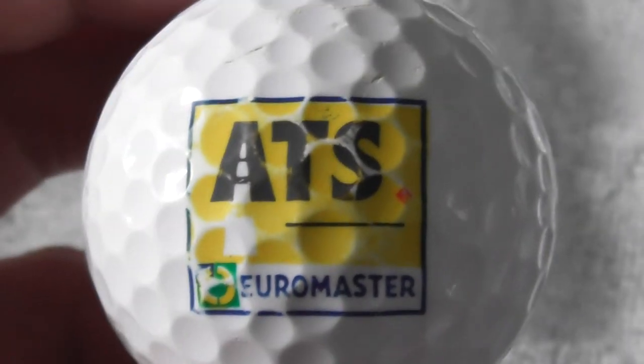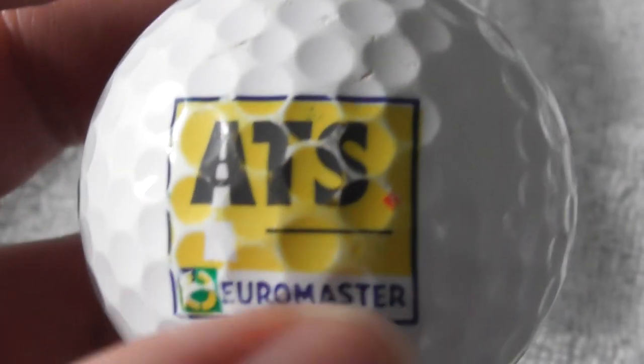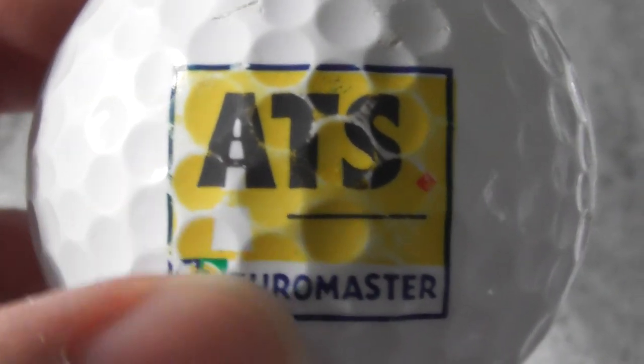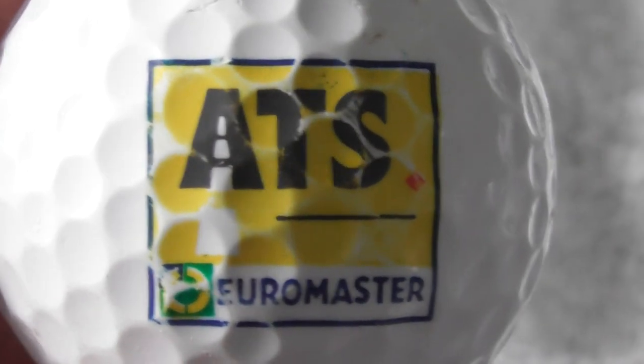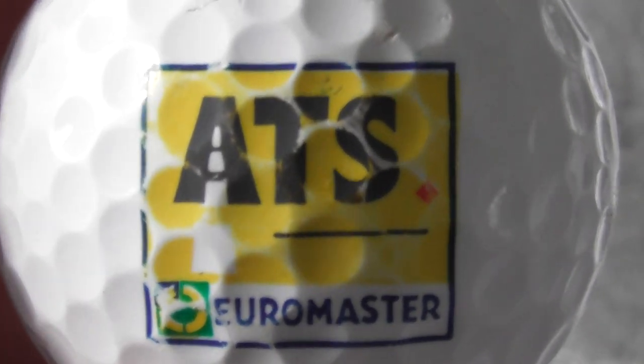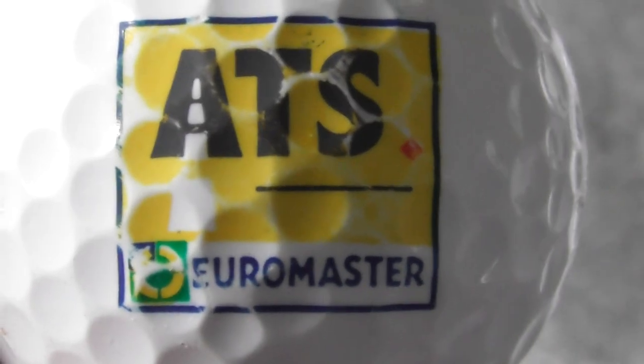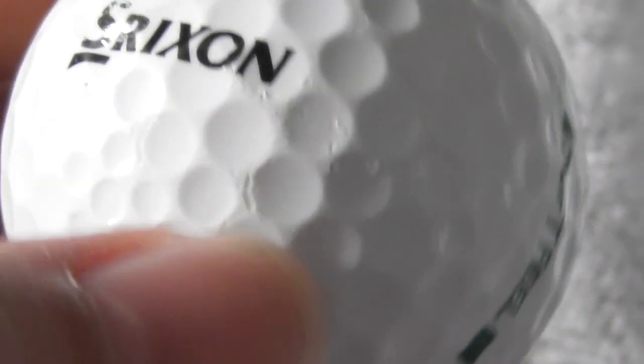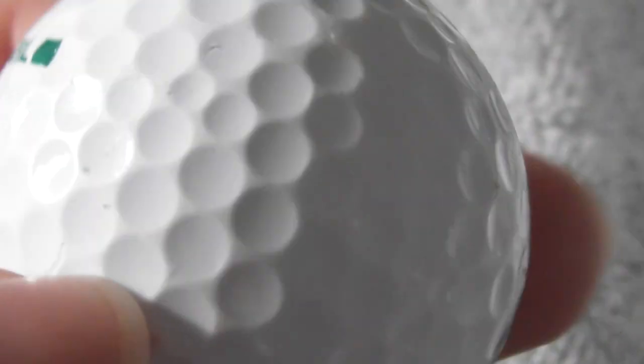Next: ATS Euromaster - I've certainly seen these all over the place. These are garages where you take your car to get the MOT done, or exhaust, batteries, that sort of stuff - car repair garages. Unfortunately the logo is not perfect, but ATS, that's quite a decent one for me. Ball is slightly scuffed, not perfect condition.